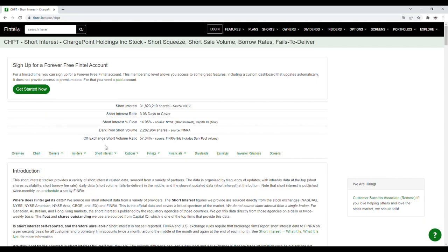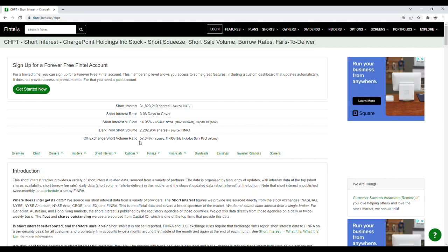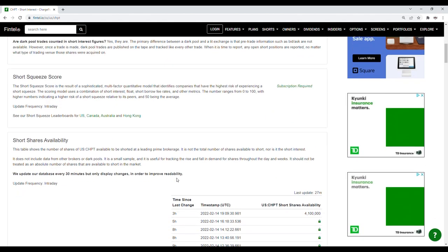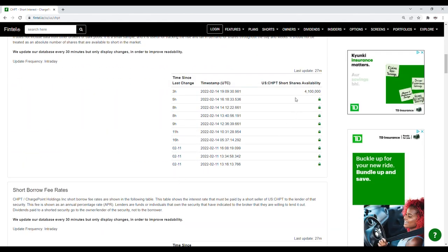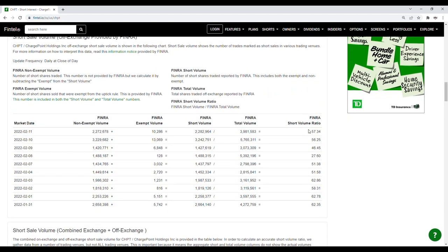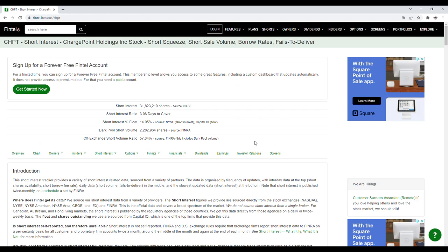Now looking at the short interest: the off-exchange short volume ratio is at 57.34%, and the dark pool short volume is just over 2.28 million shares. The short shares availability is at 4.1 million, updated 27 minutes ago, and the short borrow fee rate is at 0.49%. Looking at the history of the short volume ratio, the close of the 10th was at 56.25% and the close of the 11th was at 57.34% — ChargePoint does continue to have short squeeze potential.